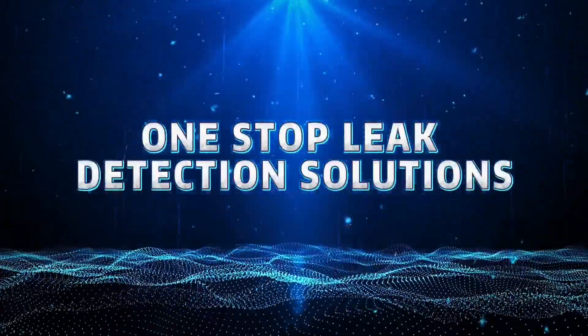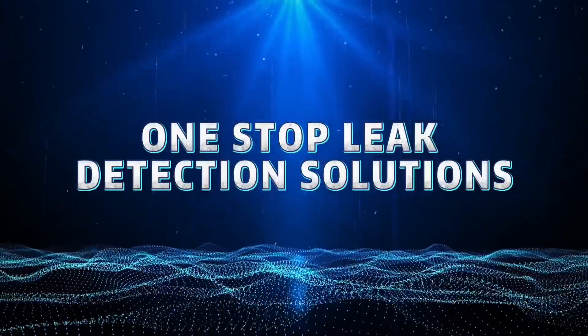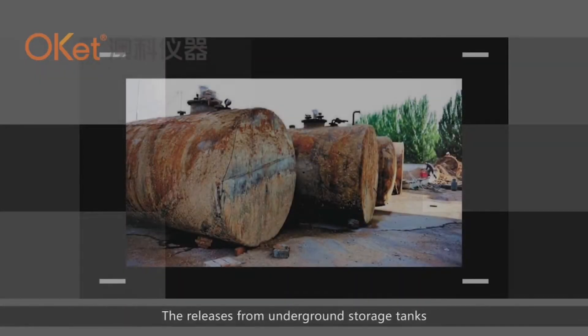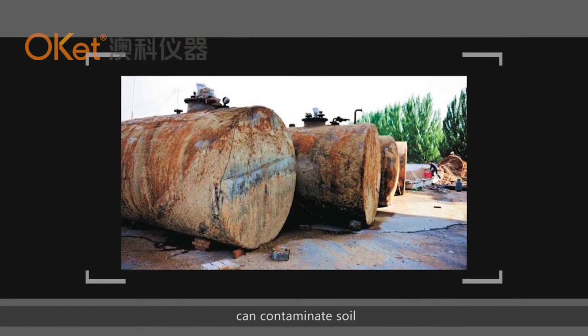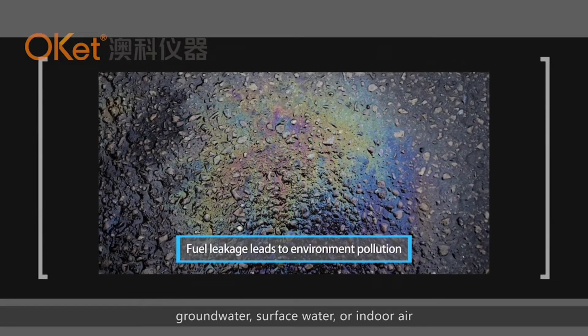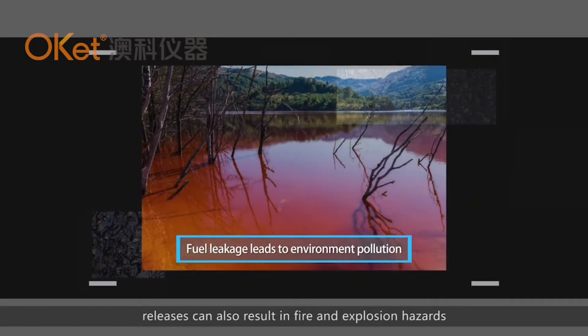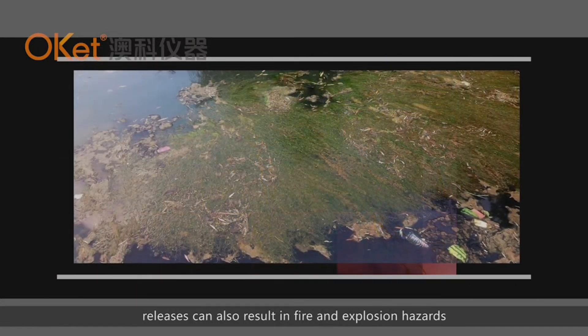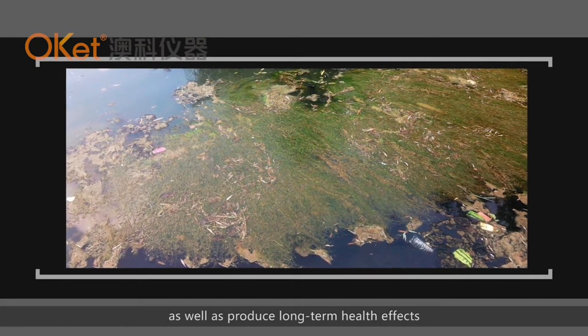One-Stop Leak Detection Solutions. Releases from underground storage tanks can contaminate soil, groundwater, surface water, or indoor air. Releases can also result in fire and explosion hazards, as well as produce long-term health effects.